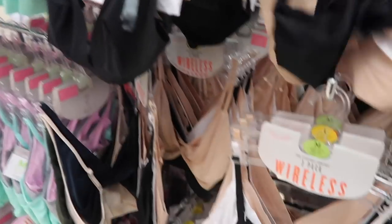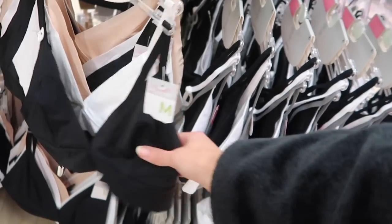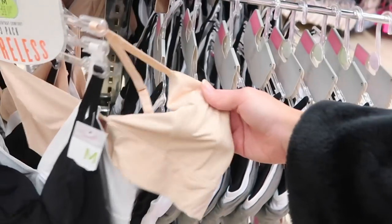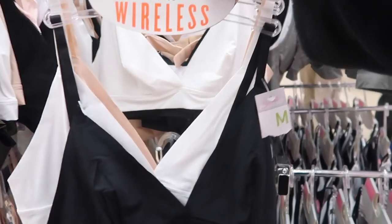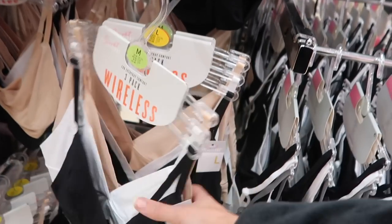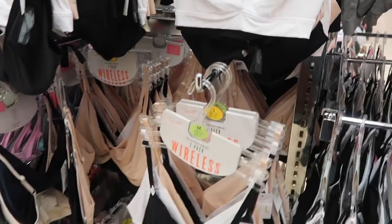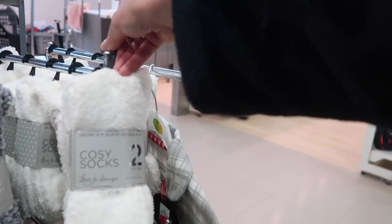They don't have my size - maybe a medium. There's a three-pack of wireless bras in nude, white, and black - very simple, a bit Kim Kardashian SKIMS-ish - but they don't have a small, only extra small, medium, and large. I've just spotted some slippers - definitely don't need slippers. Okay, time to check out. Always get suckered in at the checkout but these cozy socks are the best so I'm throwing them in.